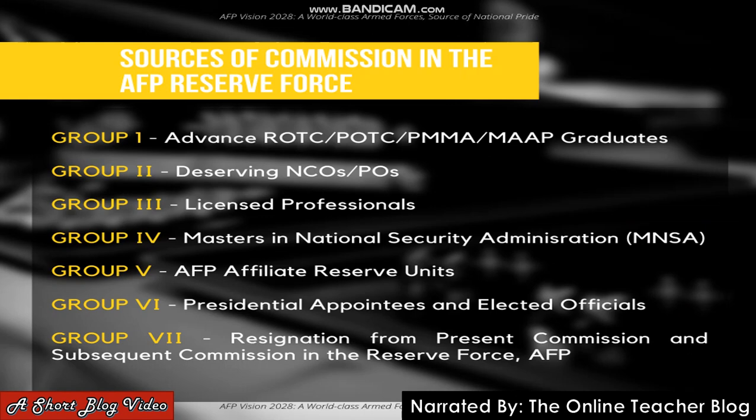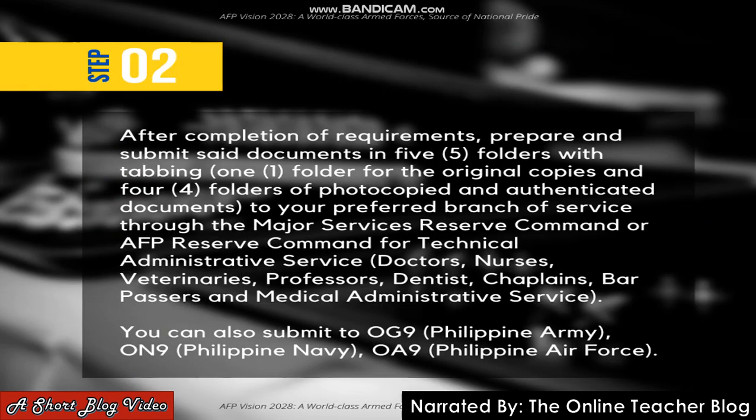Step two: after completion of requirements, prepare and submit the documents in five folders with tabbing — one folder for the original copies and four folders for photocopied and authenticated documents — to your preferred branch of service through the major service's reserve command, or AFP Reserve Command for technical administrative service such as doctors, nurses, veterinarians, professors, dentists, chaplains, bar passers, and medical administrative service. You can also submit to OG9, Philippine Army OA9, Philippine Navy, and OA9 Philippine Air Force.